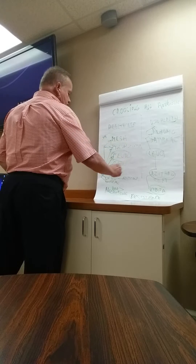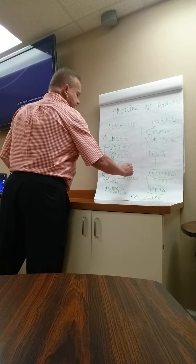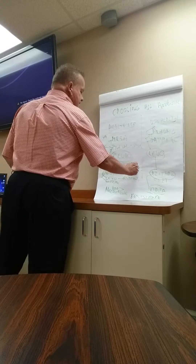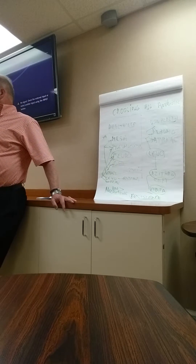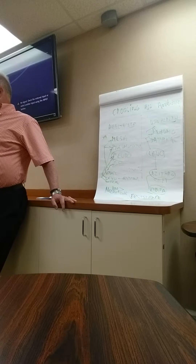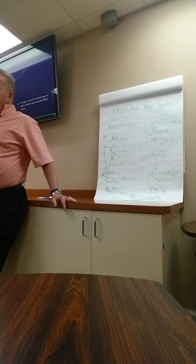If you can't use vancomycin, which is unusual, you can use something like linezolid — Zyvox. But we like to keep that in our back pocket, as that's for vancomycin-resistant enterococcus. You can use daptomycin — that's a great drug for MRSA — but not if you're thinking of the lung, because daptomycin does not cross well into the lung barrier.